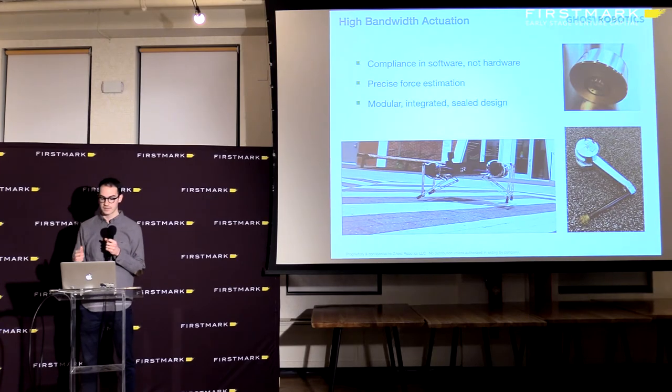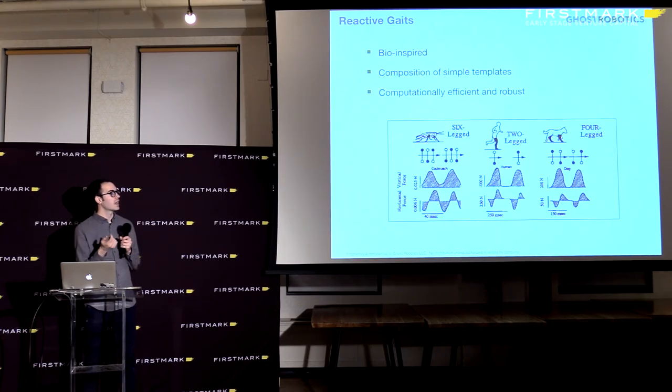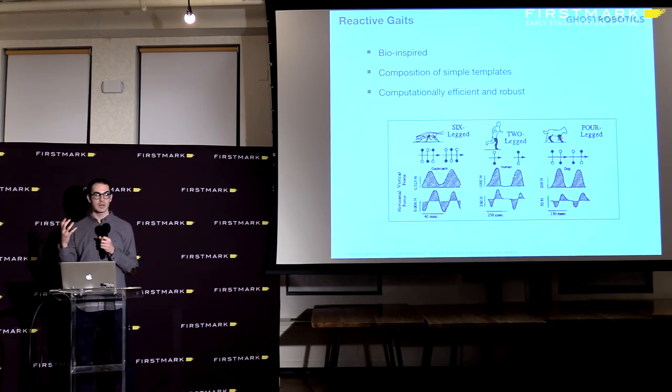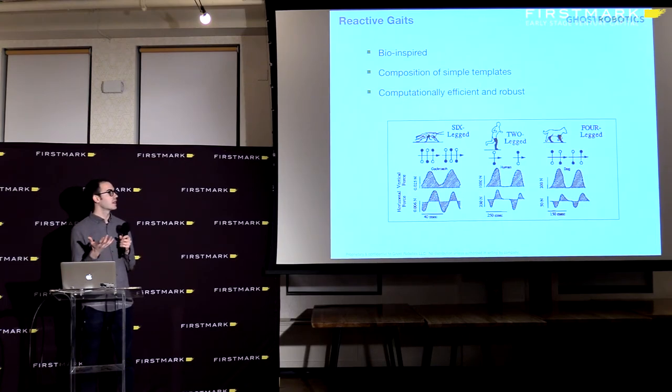The control is also biologically inspired. One of our collaborators, a biologist at UC Berkeley, observed that if you run animals over a force plate, the force profile over time for six-legged animals like a cockroach, two-legged animals like us, or four-legged animals like a dog all looks very similar. It can be represented by a really simple underlying model — basically a pogo stick. Our robots use these simple templates instead of very advanced calculations for coordination and balance, making the control computationally effective and very robust.